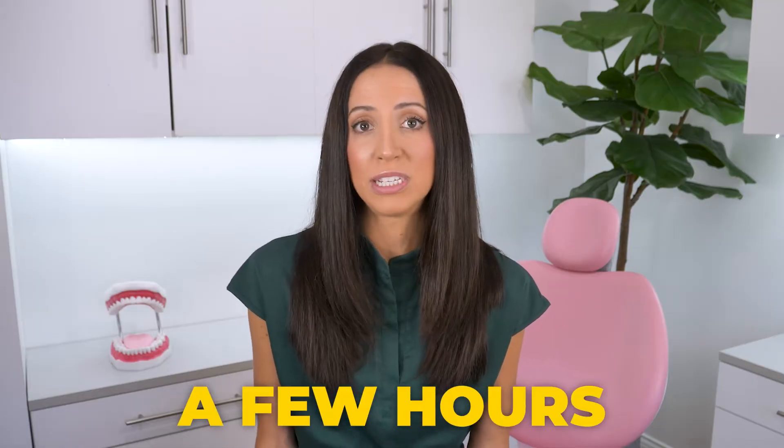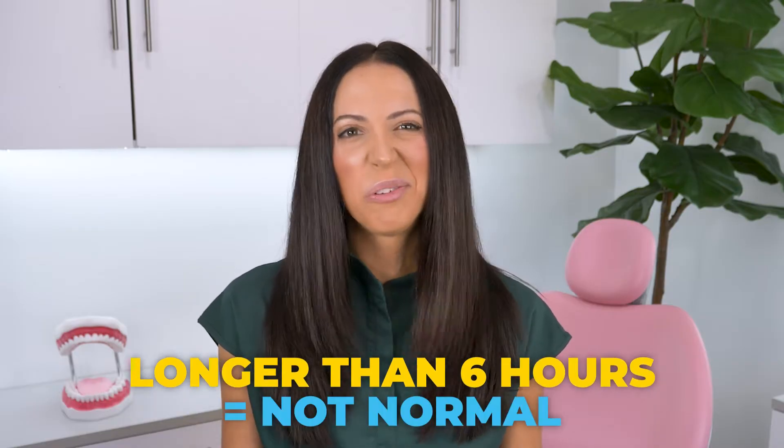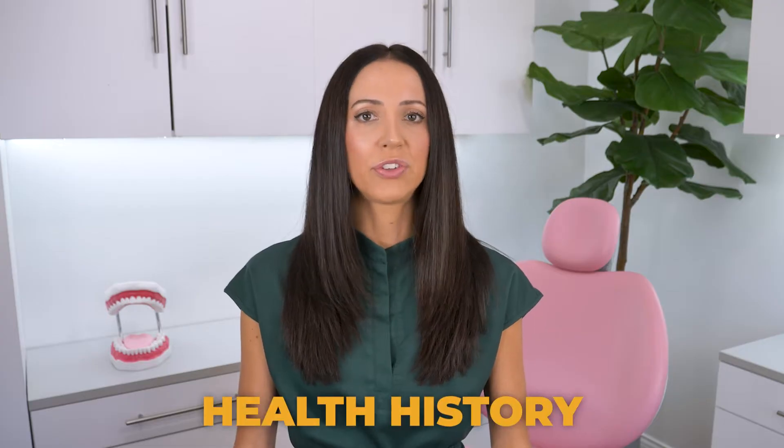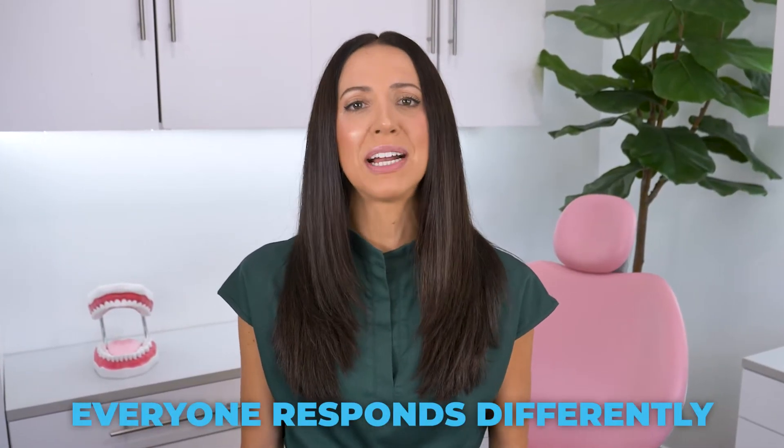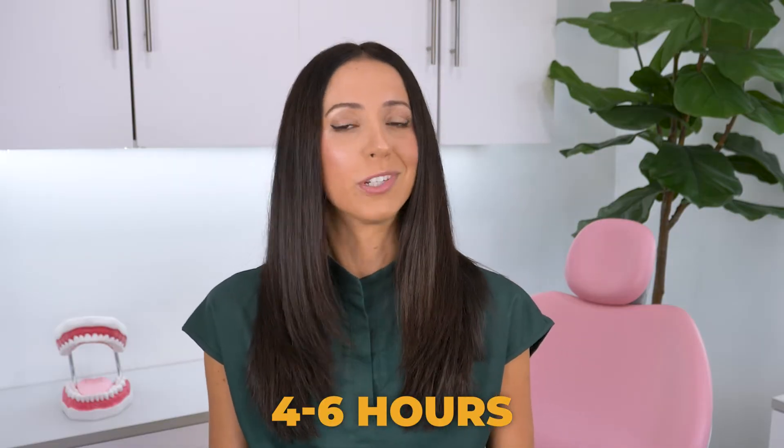So how long does it really last? Most local anesthetics will completely wear off within a few hours after your dental treatment. I tend to use lidocaine with most of my patients, and I usually tell them about two hours upon onset is the average length of time it lasts. Anything longer than about six hours isn't really normal, and if you're still feeling facial or dental numbness the next day, you should definitely call your dental office. Always make sure your medical history is updated and communicate your health history and medication list with your dental provider beforehand. Some people may only feel dental numbness for a couple of hours, while others take between four and six hours before it totally wears off.